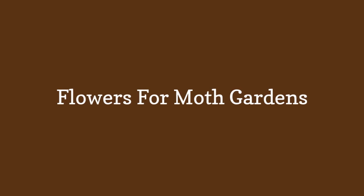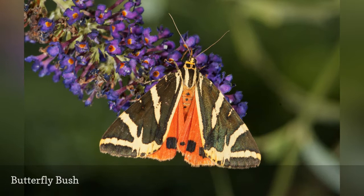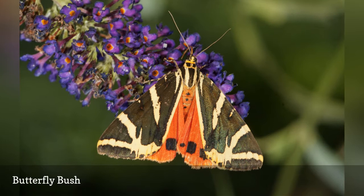Flowers for Moth Gardens. The butterfly bush is named for attracting butterflies, but the anatomy of the flowers is just right for moths, too. Moths favor white flowers, so plant the super hardy White Profusion variety of this summer flower shrub, and watch many species of nectar lovers congregate for the feast.